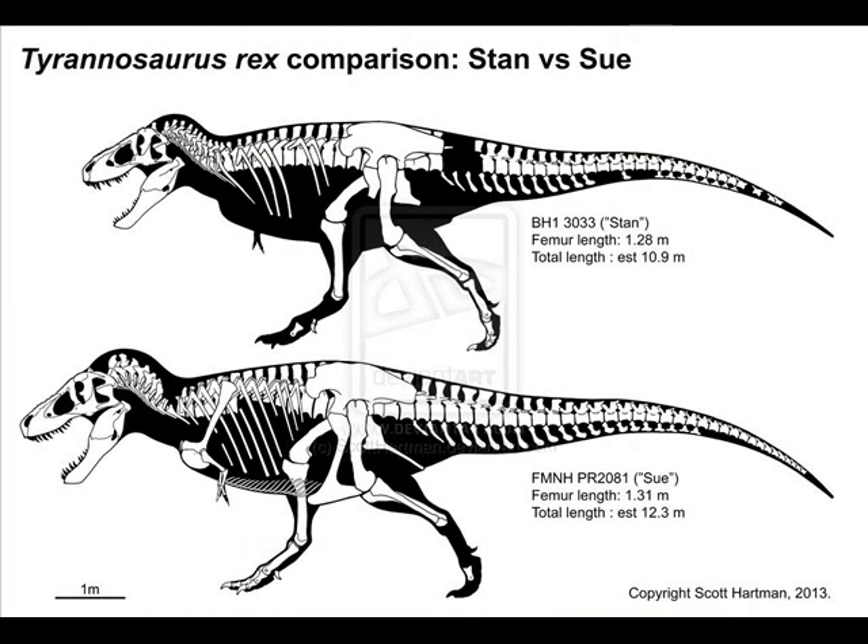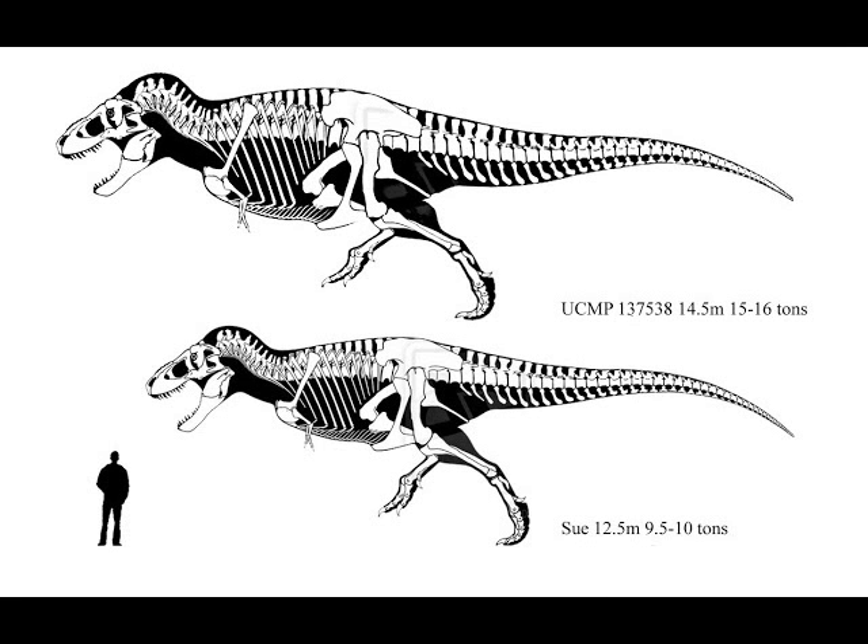The T. rex was a very efficient killing machine, and the name Tyrannosaurus rex means, of course, king of the tyrant lizards.